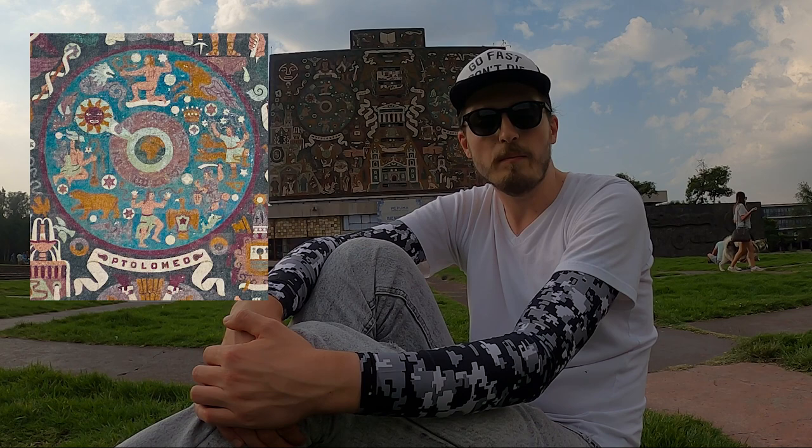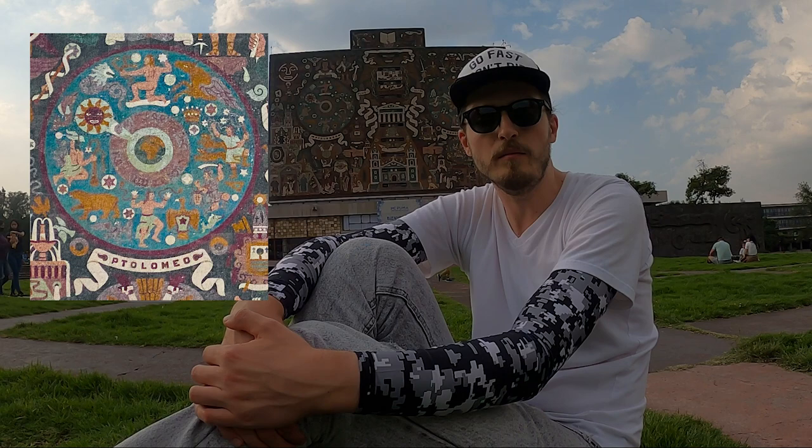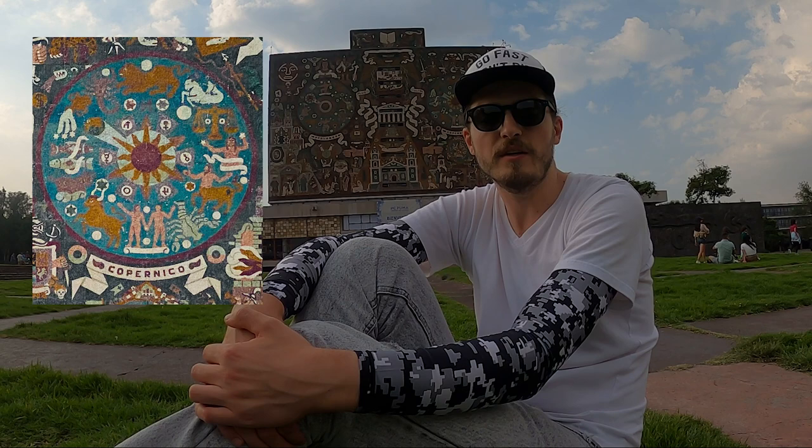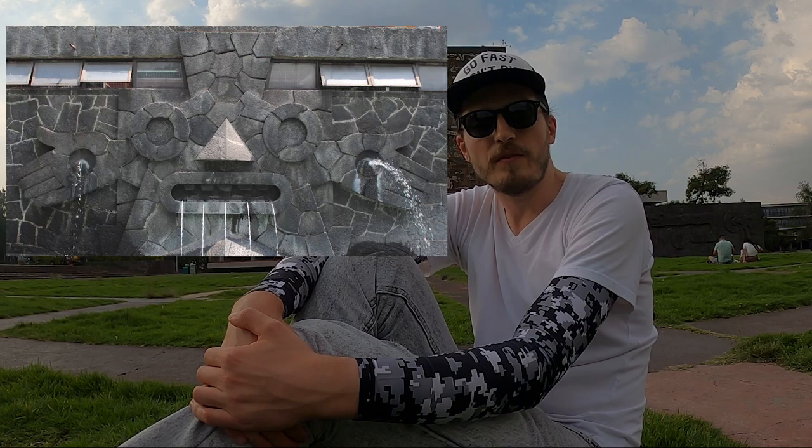There is also a hidden representation of Tlaloc visible when the building is viewed frontally from the south at a little distance. You see these two big circles? The circle on the left is the view of the Earth by Ptolemy — written underneath — who believed the Earth is in the center and the sun and moon orbit around us. The other circle on the right represents the views of Copernicus, who believed the sun is in the center. From a distance, these two circles are actually the eyes of the god Tlaloc. We can also see a lot of cosmic symbols, and at the middle is the double-headed eagle, which is the seal of the university.